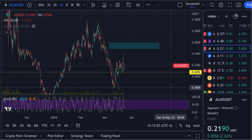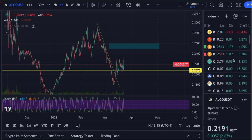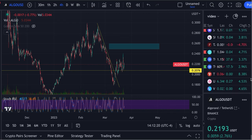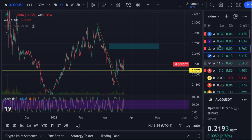Hey guys, this is Brian back with an Algorand ALGO update. This is going to be a four-hour update. We are back in the green today, up 2.62 percent — almost at 22 cents, now up 2.67 percent. A lot of green on the right-hand side; the market's looking really good today. I figured we'd have a nice green day after yesterday, and that's what's going on here.